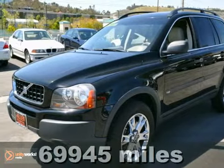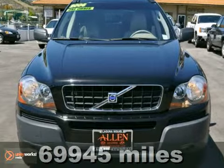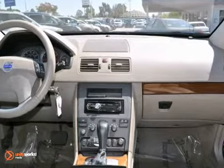It's a 2006 Volvo XC90. Standard features include power brakes, dual front airbags, front, rear, and third row head airbags, side airbags, fog lights, skid plates, and four wheel ABS.